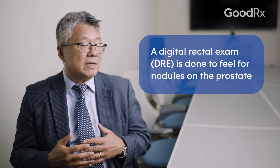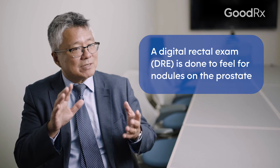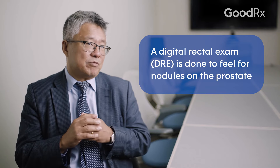If a doctor feels a nodule on examination, that would also prompt the need for a biopsy. The physical examination of a prostate really encompasses the digital rectal exam, where the doctor puts a gloved finger into the rectum because the prostate is sitting right next to the rectum — and you can actually feel the back two-thirds of the prostate.